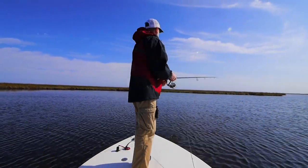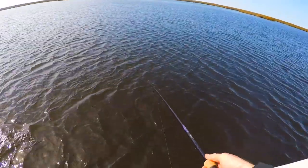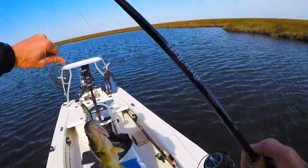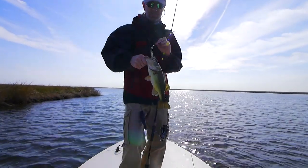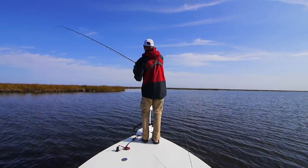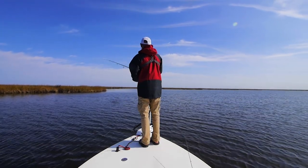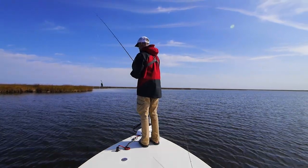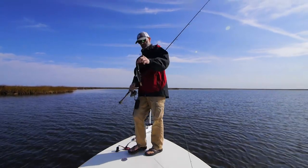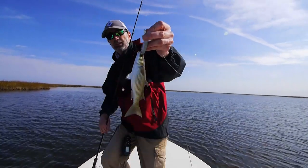There's a nice redfish. There's a nice fish — nice bass. Look at that, I totally caught that mullet right in the mouth.